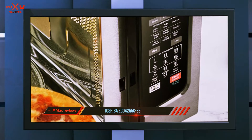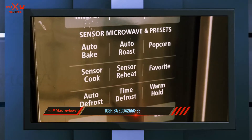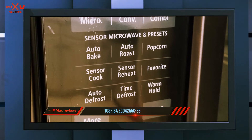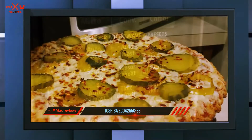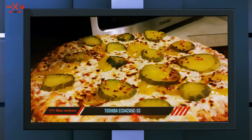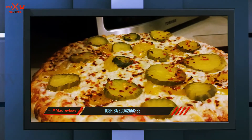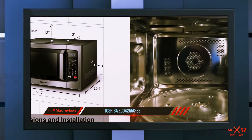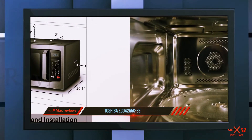Featuring 1.5 cubic feet of space, it's large enough to microwave full-sized dinner plates or accommodate a small chicken or pizza. A grill rack makes it easy to get a crispy exterior, but some users mention that it's bigger and heavier than expected. It may also add a few minutes onto recipe cook times when using convection mode.